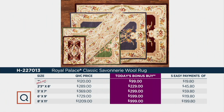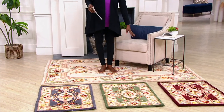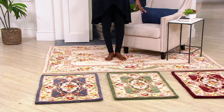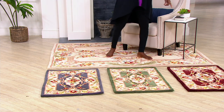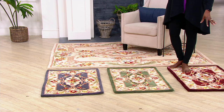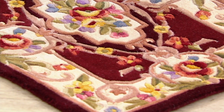Let me take you through the color choices. I'm standing on the ivory — a traditional Savonerie. There are 36 colors within each one of these rugs. In the front, we have the burgundy — a rich, deep, dark cabernet burgundy color. All 36 colors are visible within each rug, just so elegant and sophisticated.